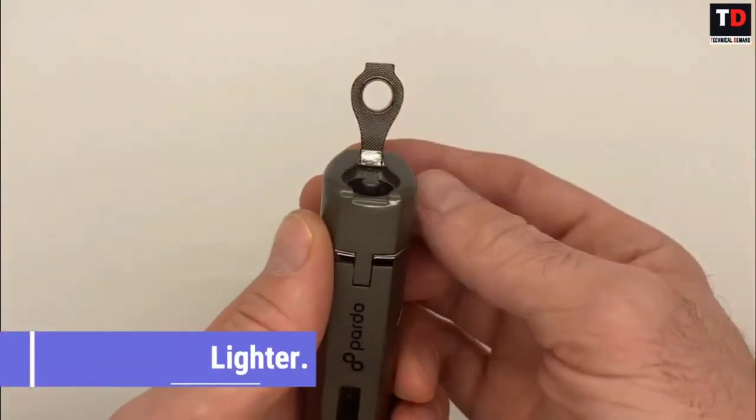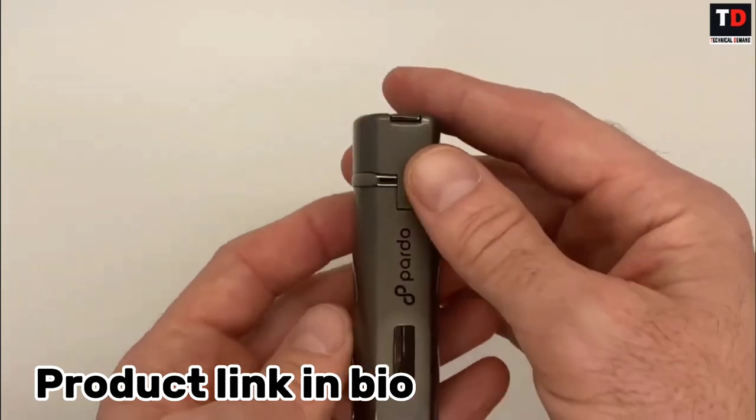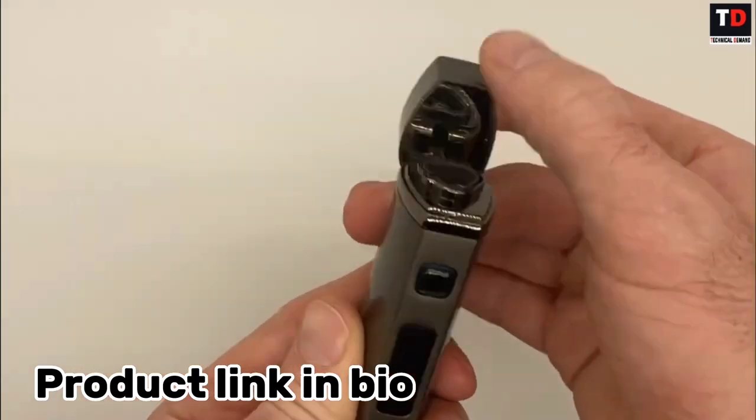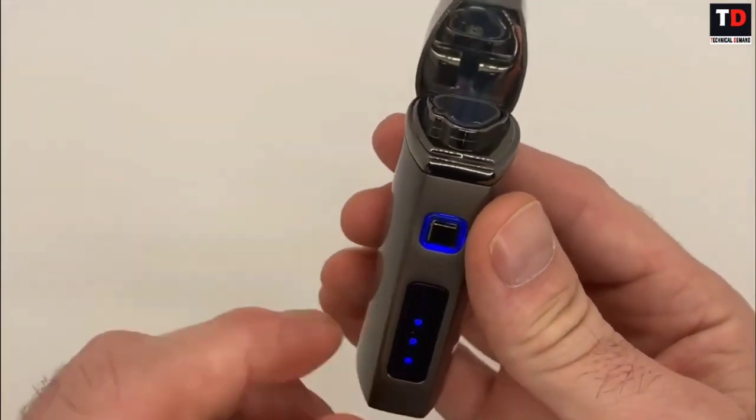Triple Jet Lighter. The Scorch Triple Jet Lighter is the ultimate tool for lighting cigars, candles, and more. With three powerful jets, this lighter is able to ignite even the toughest of materials with ease.